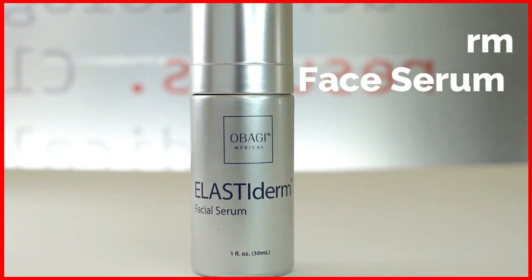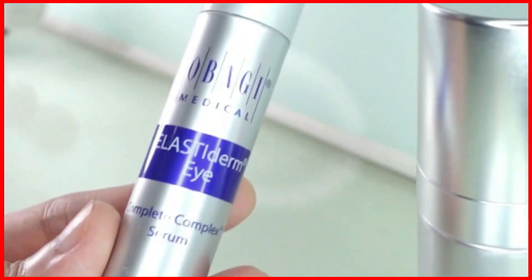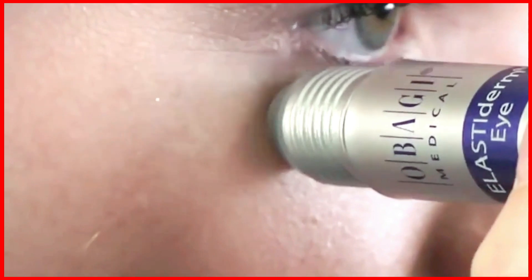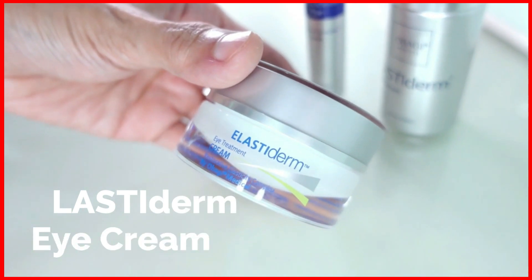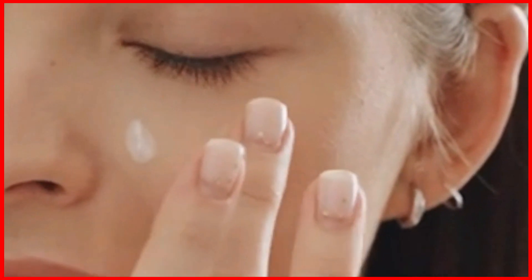There are three types of Elastiderm products. One is the face serum which we use for the face. The other two are for the eyes. One has a roller which is cold — that's why some people like it, because when they apply it, it's soothing around the eye area. And the other one is an eye cream that addresses the lines and wrinkles on the delicate area of the eye.